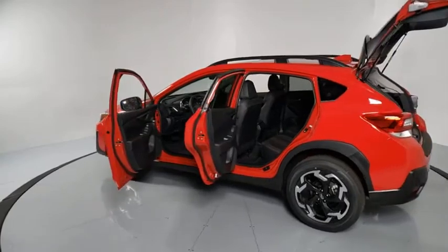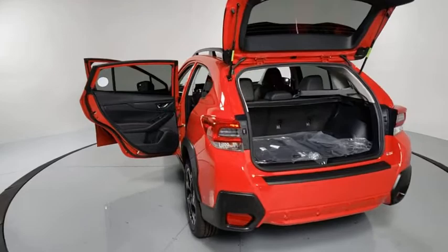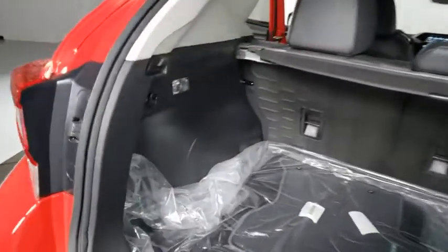And since it's a Subaru, you know the XV Crosstrek is built to last. This vehicle has less than 100 miles. Here are some of this vehicle's great options.